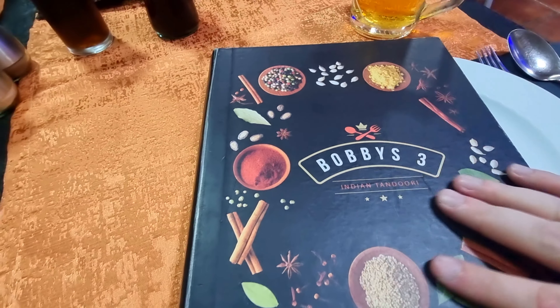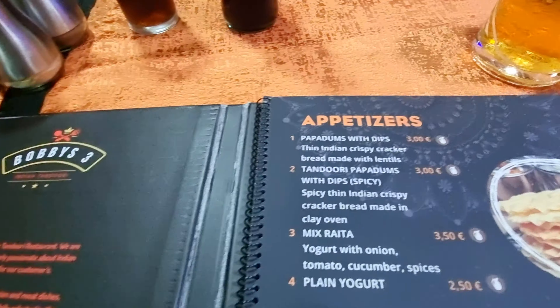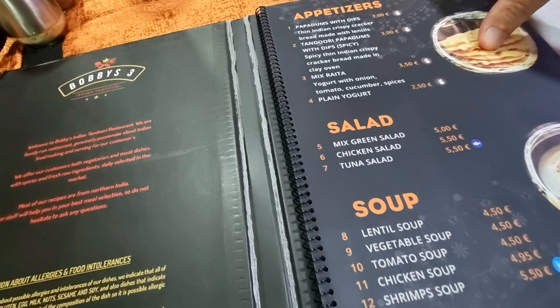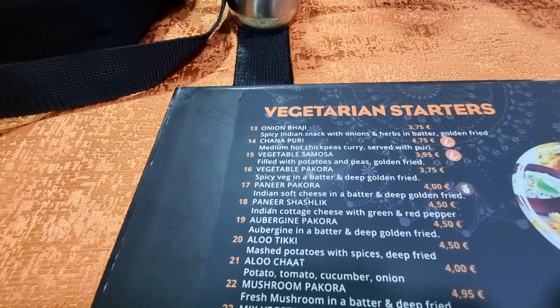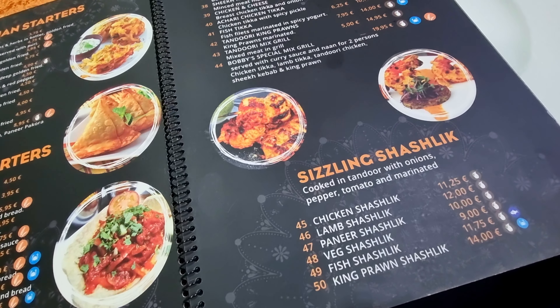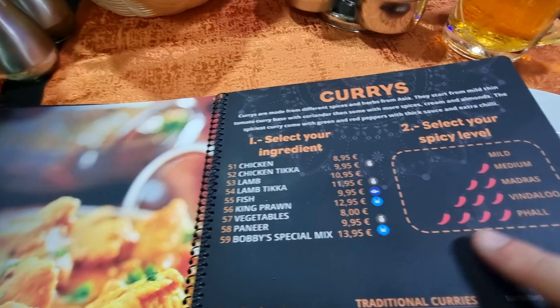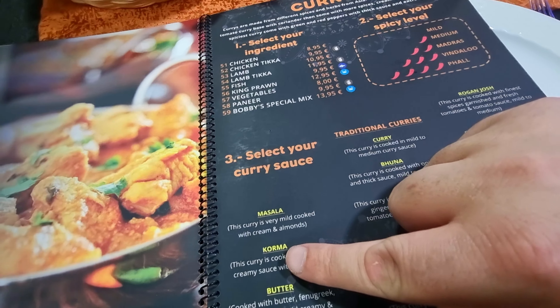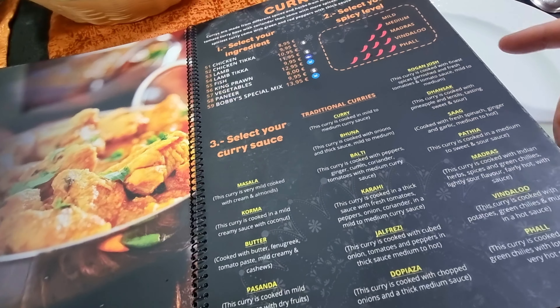I'm just about to look at the menu at Bobby's Free — it's Indian tandoori, looking forward to this. So this is the menu — it's quite a large menu. Looking at the appetizers: poppadums with dips, your usual stuff, salads and soups. Then you've got your vegetarian starters and non-vegetarian starters. Then your main course — Indian clay oven cooking. Then you've got your curries: chicken tikka, lamb, fish, and it tells you how hot each dish is going to be so you can pick your spice level. Then you've got your korma, butter chicken, baltis — all the fan favorites.